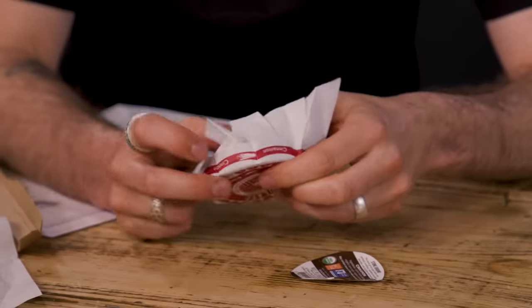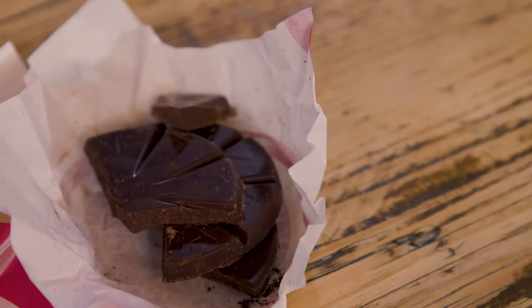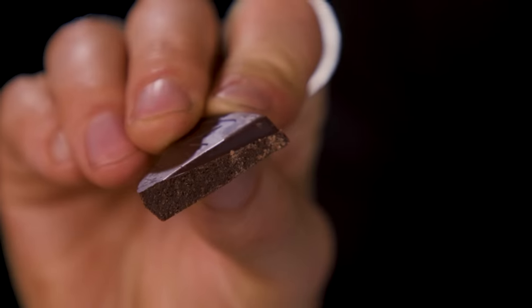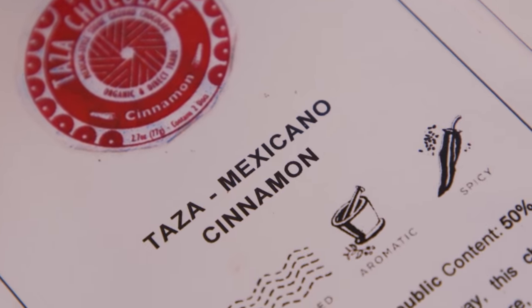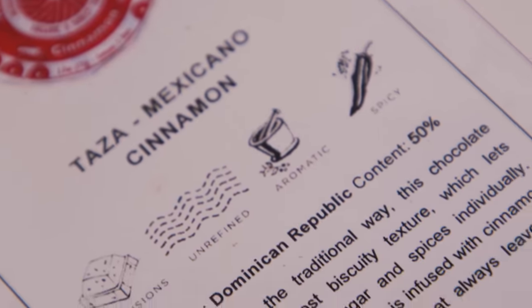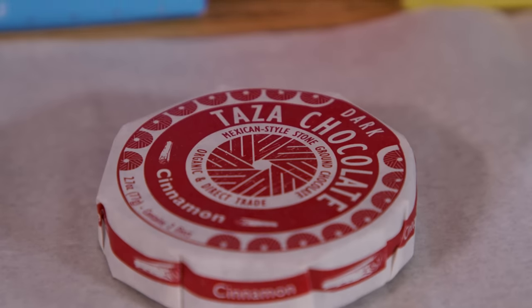This is Taza. It's grainy — like they've put really tasty sand in it. It tastes like cinnamon. The founder of this particular bean-to-bar maker went to Mexico, loved the combination of cinnamon and chocolate and the way they would grind it by hand, bought one of the mills, took it back, and is still using it to this day to make the texture — which is why it's not smooth.